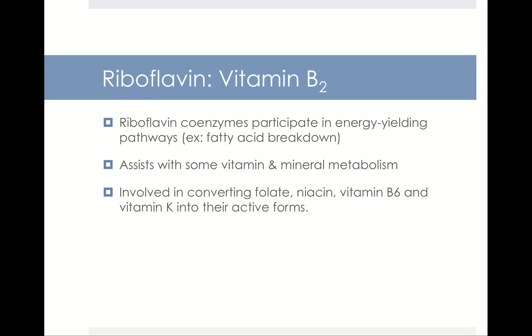Our next B vitamin is vitamin B2, called riboflavin. Riboflavin is also a coenzyme, and it participates in numerous energy-yielding pathways — for example, promoting the breakdown of fatty acids. Riboflavin also assists with some vitamin and mineral metabolism, and it's involved in converting folate, niacin, B6, and vitamin K into their active forms.